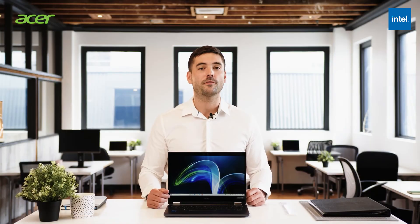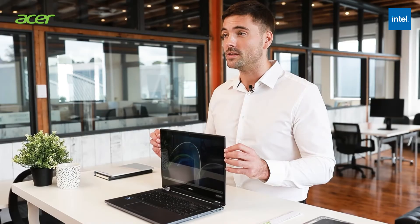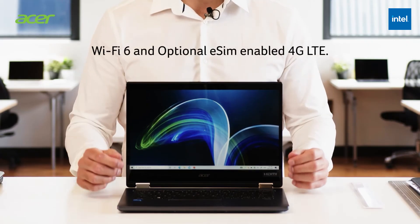We all know the frustrations of working with slow and unreliable connection. The intelligent connectivity features will allow you to maintain a consistent high-speed connection at your fingertips.